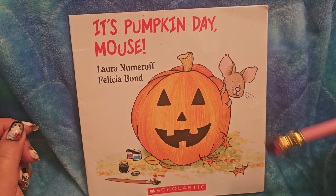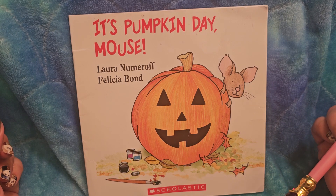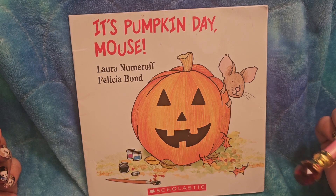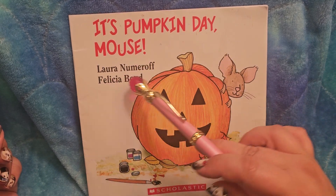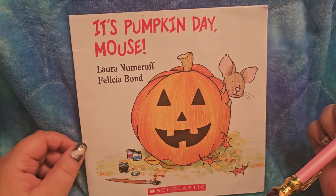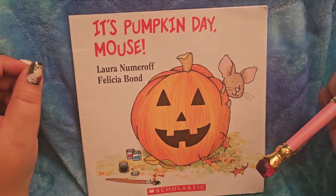Here is a mouse book! Do you remember the book 'If You Give a Mouse a Cookie'? Well, this one is 'Pumpkin Day Mouse' by Lauren Numeroff and Felicia Bond. It's also from Scholastic, and my little one loves Halloween, so here's another one.